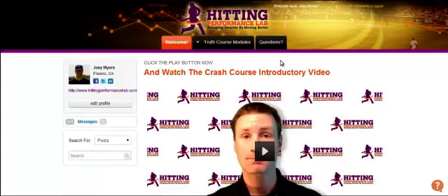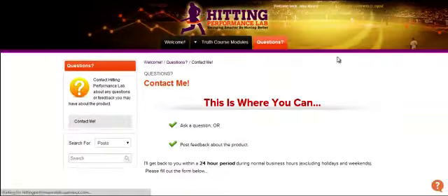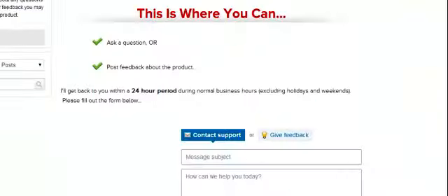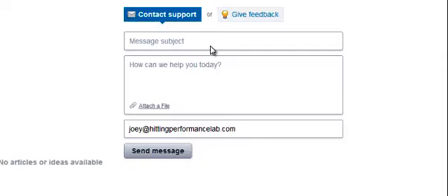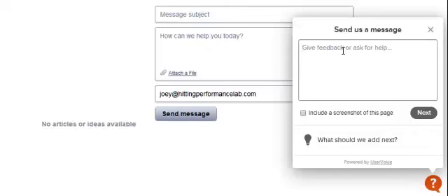Lastly, the support system and video commenting. There is a lot of support here — whether you want to post a comment below a specific video, I answer all those comments. You can also click the Questions tab up here and submit a ticket. There's also a little question mark in the bottom right, which pops up a feedback or help window if you need help or want to submit feedback on the course. You just put your questions or comments in there, push Next, and it'll take you to the next step.